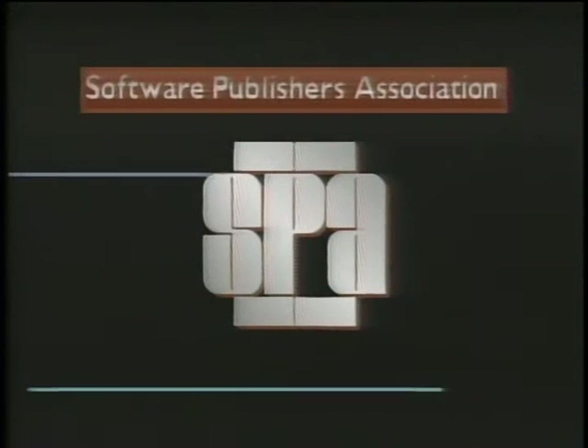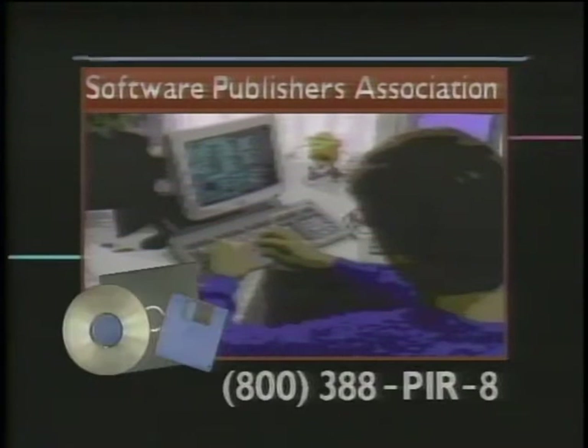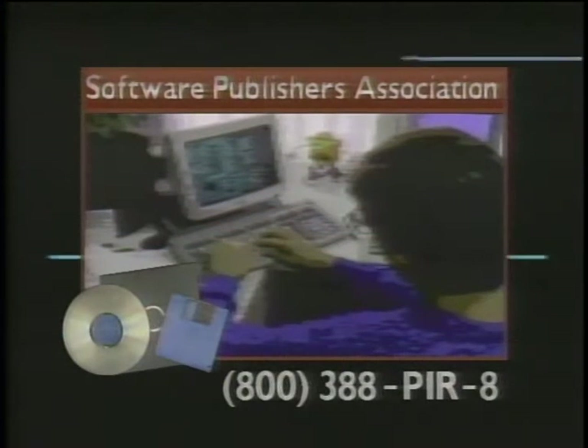The Computer Chronicles is made possible in part by the Software Publishers Association, which reminds you that software piracy is a federal offense. When a few people steal software, everyone loses.